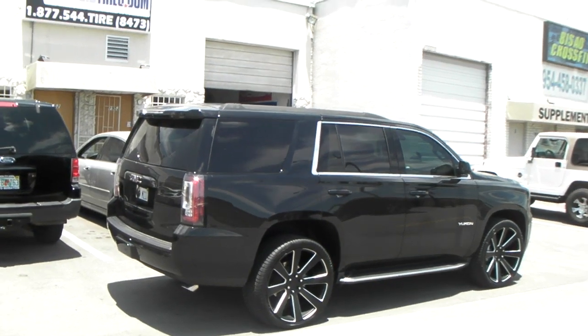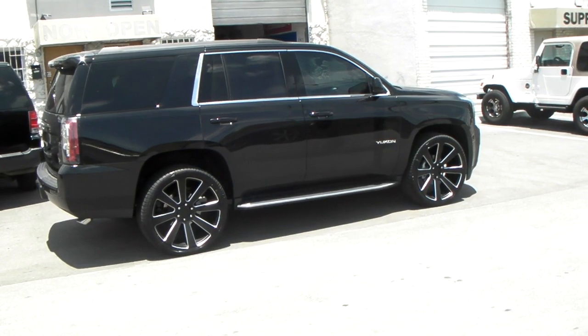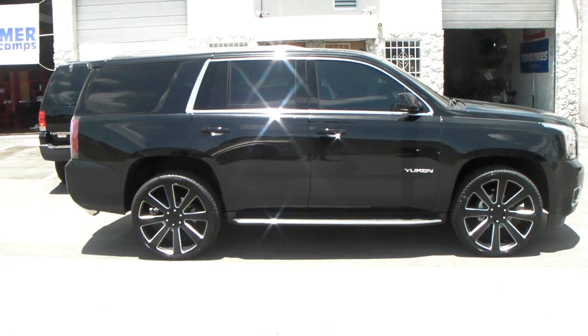Fits great. Again, you can find these online at DovesandTires.com for some of the best prices you'll find anywhere, or call us at 877-544-8473. This is your boy KB from Doves and Tires TV signing off.